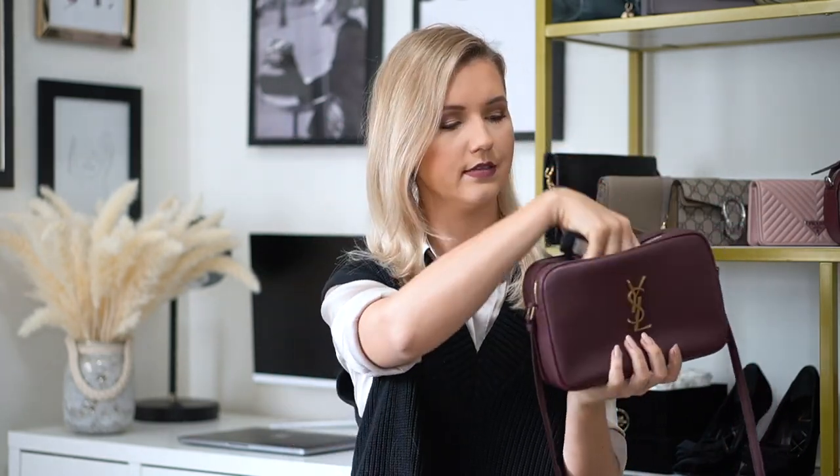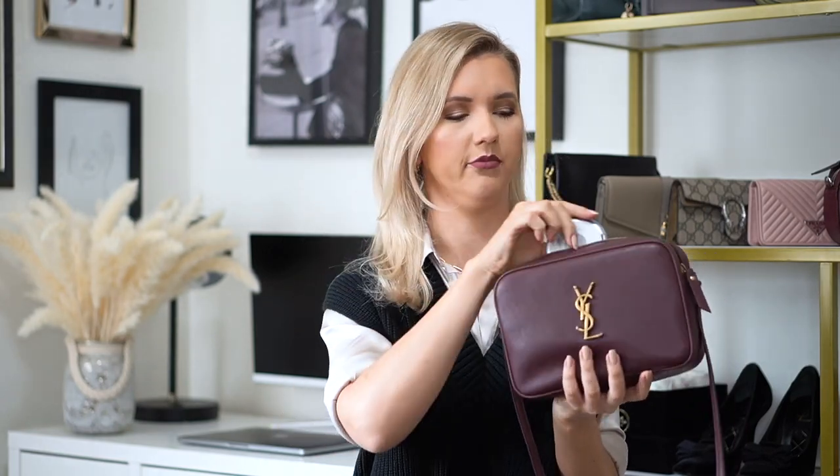Let me show you what we can fit in this bag. We have a card holder, a phone, car keys, my other keys — pretty bulky with the fluffy keychain — hand sanitizer (because this is the world we live in right now), a lipstick, sunglasses, a mask, and some makeup. You can see it fits everything and you still have space — it's pretty roomy, you can put lots of stuff in here.